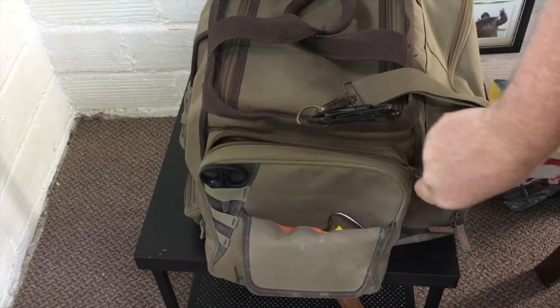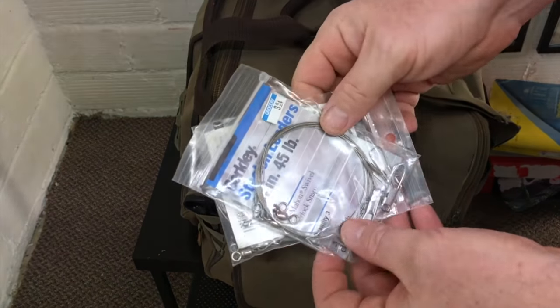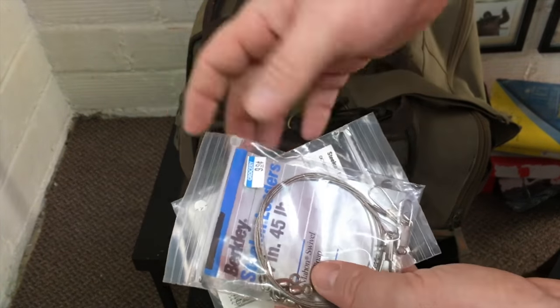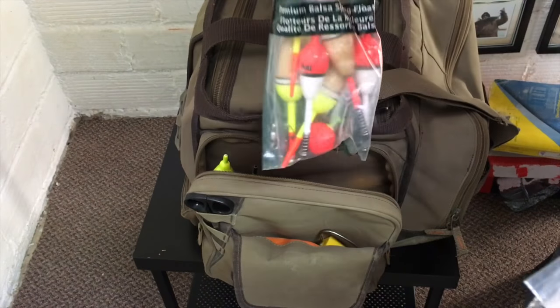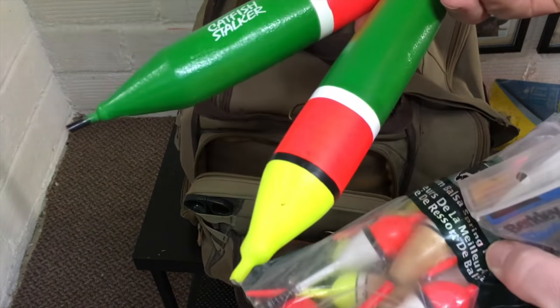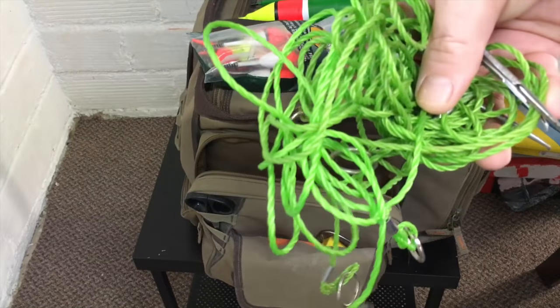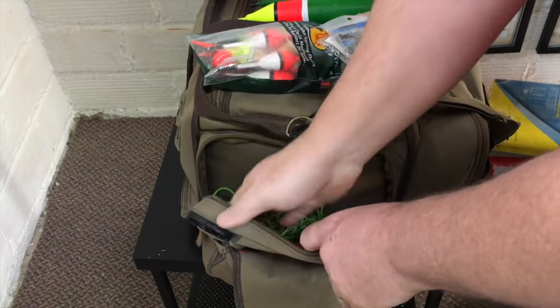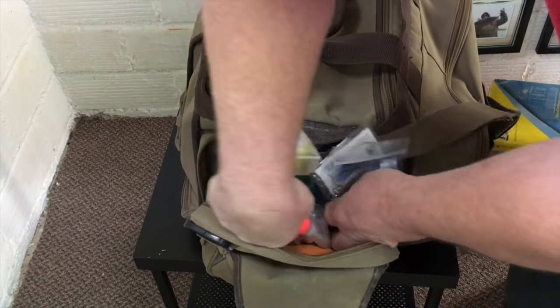It's also got a zippered pocket. In here I keep some steel leaders in case I want to fish for some walleye or something. I keep a bobber bag, some catfish bobbers, and some stringers. So in this pocket I basically keep just a little bit of odds and ends.